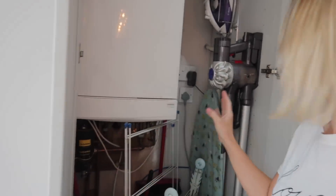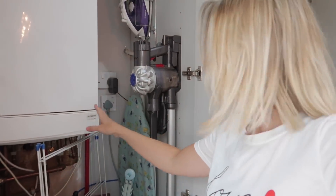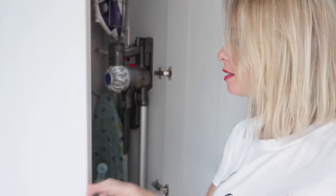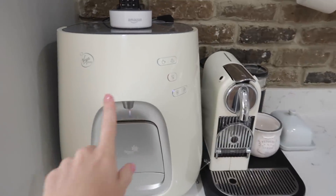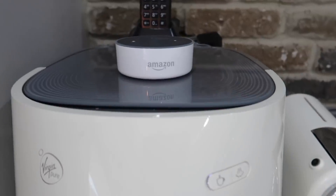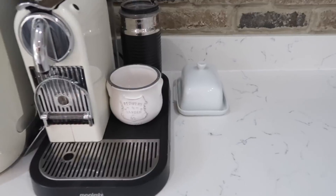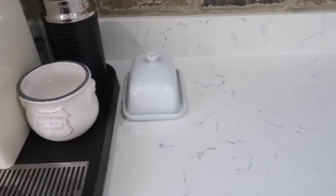In this tall cupboard we have just got our boiler, our vacuum, our sweeper, broom, and washing lines. Then as you come over here, we have got this Virgin Pure water machine — I love this, it's also our kettle. We have got our Amazon Alexa up there, an espresso coffee machine, and a little butter dish. And as we go further around, I don't really like to have anything out on my worktops.